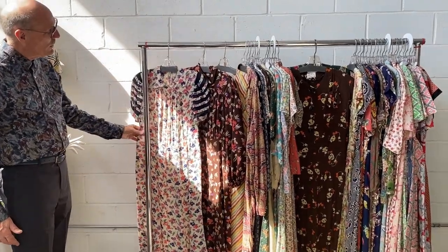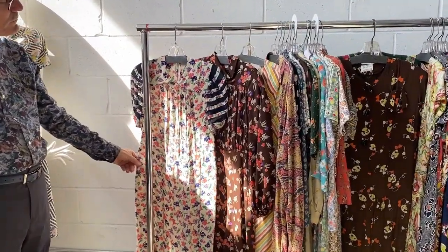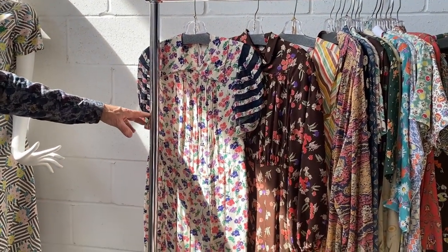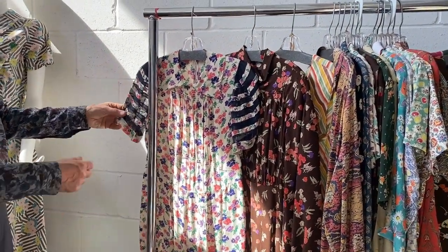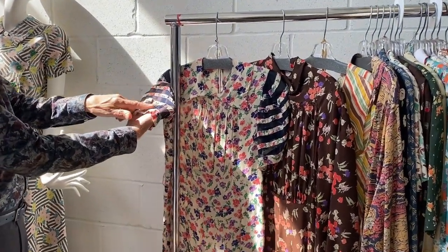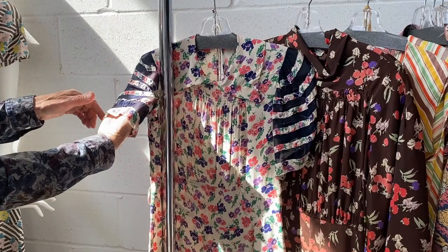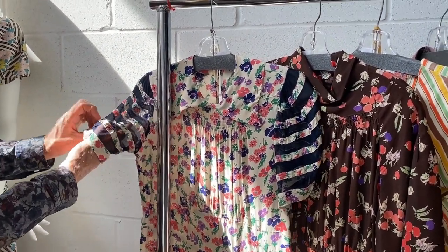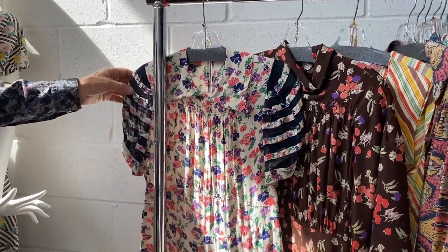Great patterns that didn't make it onto the Dolly Sisters: this lovely spring rayon floral print from the early 30s. What's wonderful about this one is they have done these inset mesh bands into the short sleeves to give it a much more summery, comfortable feel.